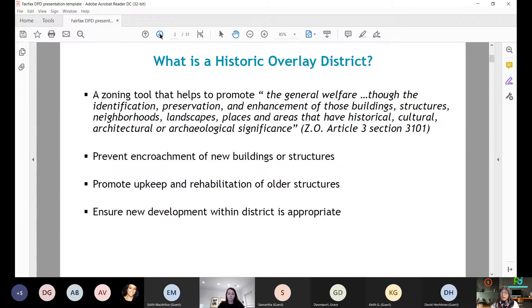Historic Overlay Districts are officially designated by the Board of Supervisors to promote general welfare through the identification, preservation, and enhancement of buildings, structures, neighborhoods, landscapes, places, and areas that have historic, cultural, architectural, or archaeological significance. They prevent encroachment of new buildings or additions that are architecturally incongruous with the visual and historic character of the district, promote upkeep and rehabilitation of older structures, educate residents, encourage preservation, and ensure that new development within the district is appropriate.